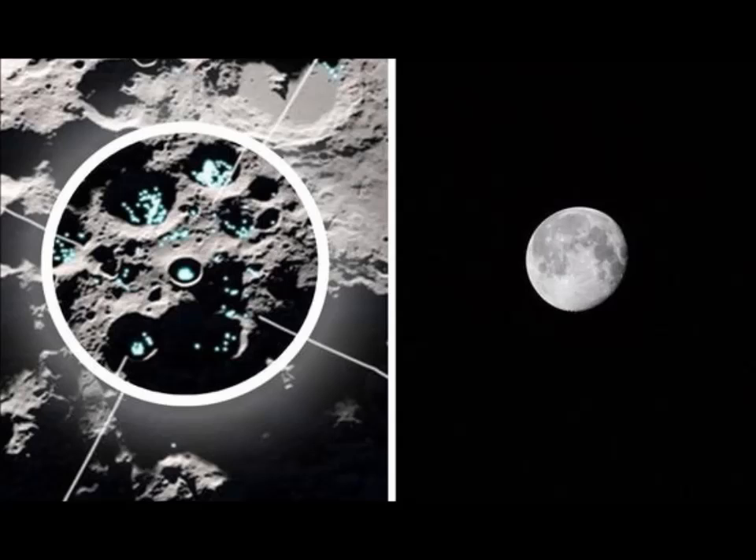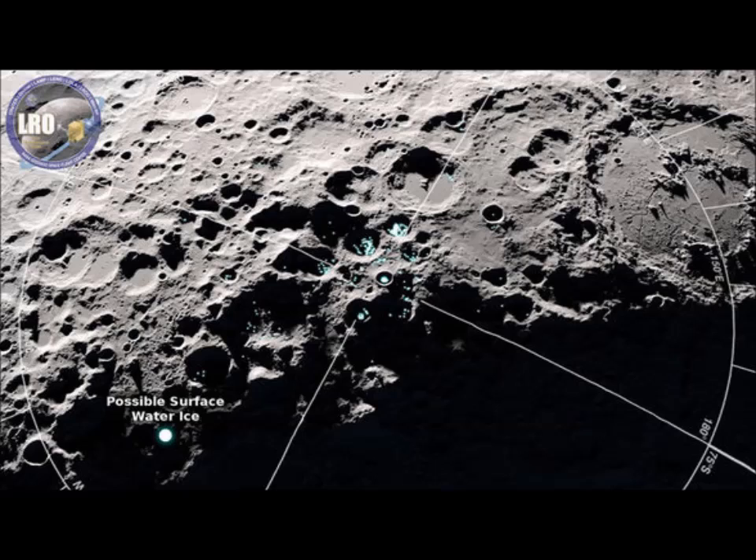However, a recent slew of discoveries, including NASA's latest find, challenged the way scientists understand the hydration of the Moon. Astronomers now believe small amounts of surface water are bound to the Moon's grey soil, or regolith as they call it. These small batches of water vary in amount and location and are dependent on the time of day. The discovery is exciting because it can help better plan future manned missions to the Moon with the goal of setting up a permanent base.